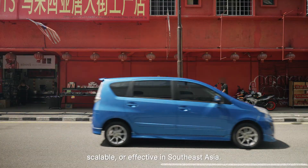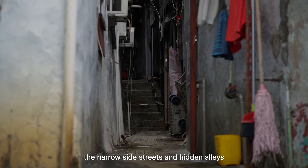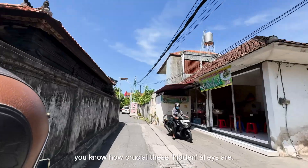Traditional mapmaking methods aren't practical, scalable, or effective in Southeast Asia. Four-wheel collection vehicles can't access the narrow side streets and hidden alleys that are essential for navigating this region. If you've been on a GrabBike in Jakarta, you know how crucial these hidden alleys are.